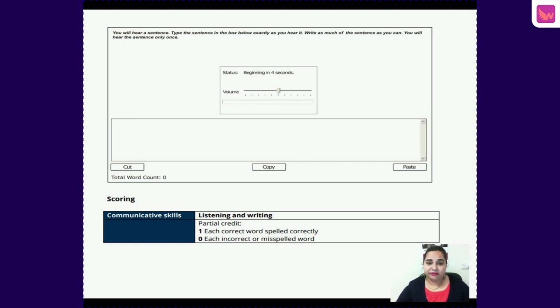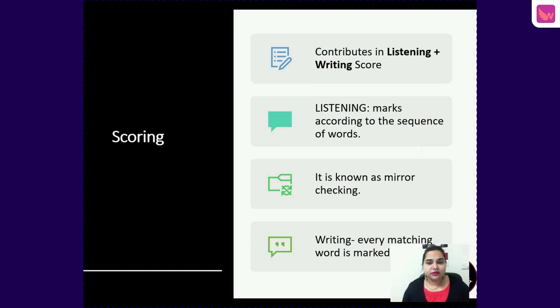There is one more thing to understand about the scoring system. For listening, you get bands according to the sequence of the words — this is very important. For example, if the answer is words one two three four five six seven eight, but you write one two three four five seven eight, missing six, then seven and eight will not be marked by the computer for listening because of mirror checking. Whereas for writing, every word you write — including seven and eight — will get some weightage of marks.